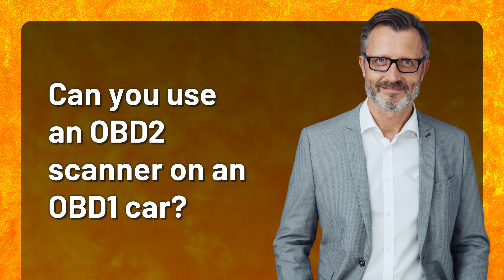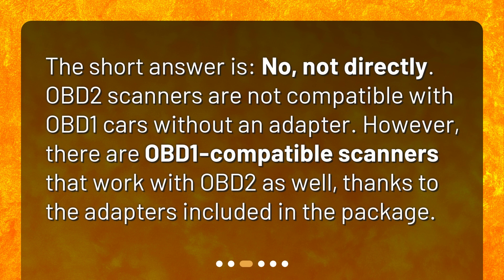Can you use an OBD-2 scanner on an OBD-1 car? The short answer is no, not directly. OBD-2 scanners are not compatible with OBD-1 cars without an adapter. However, there are OBD-1 compatible scanners that work with OBD-2 as well, thanks to adapters included in the package.